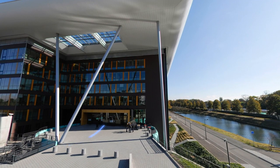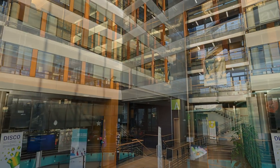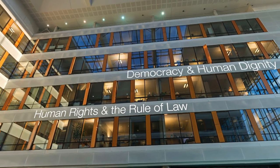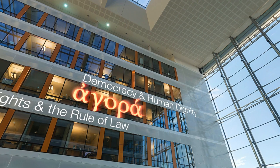Agora houses two Council of Europe entities: the Directorate-General of Human Rights and Rule of Law, and the Directorate-General of Democracy and Human Dignity. Agora takes its name from the ancient Greek word for an open place of assembly.